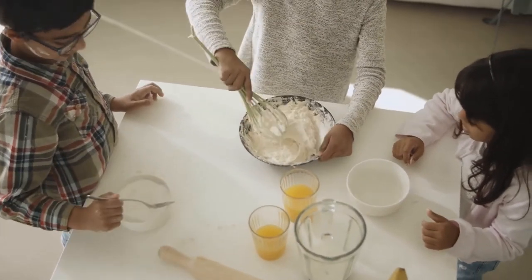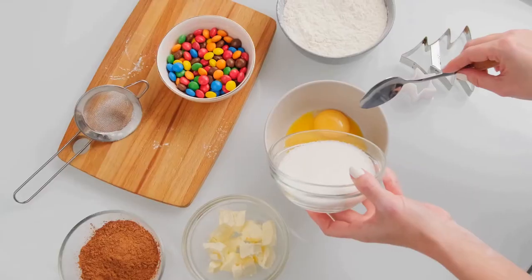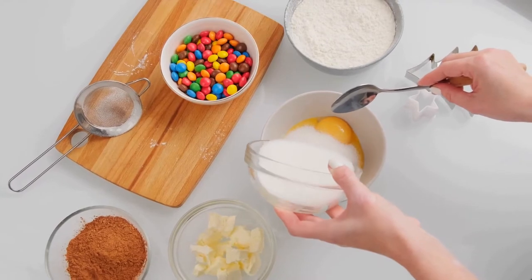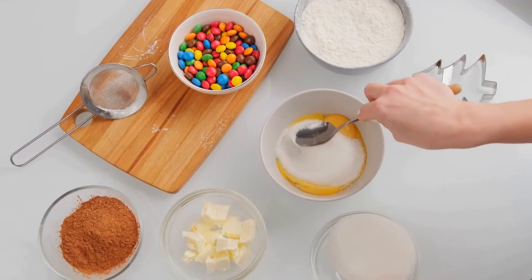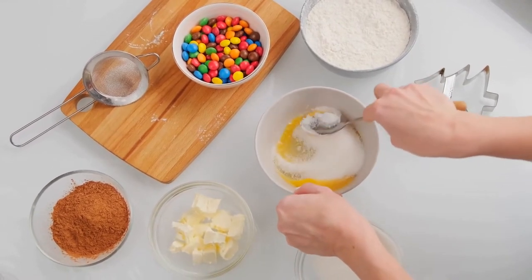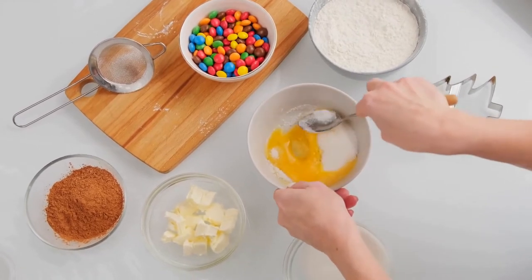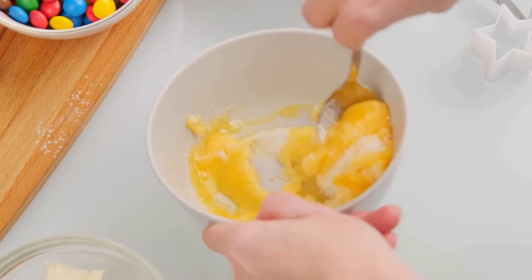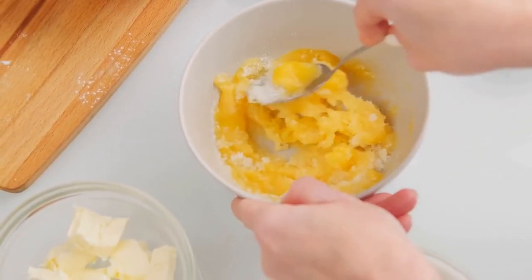Spoons are used primarily for eating liquid or semi-liquid foods such as soup, stew or ice cream, and very small or powdery solid items which cannot be easily lifted with a fork, such as rice, sugar, cereals and green peas. In South East Asia, spoons are the primary utensil used for eating. Forks are used to push foods such as rice onto the spoon, as well as their western usage for piercing the food.